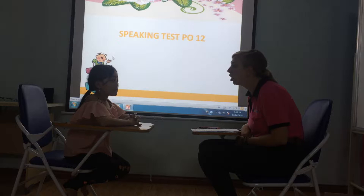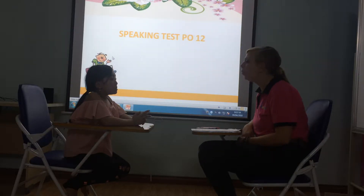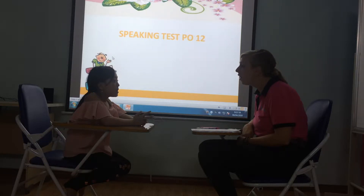Which class are you in? I'm in class four. And what do you do? I'm a student.